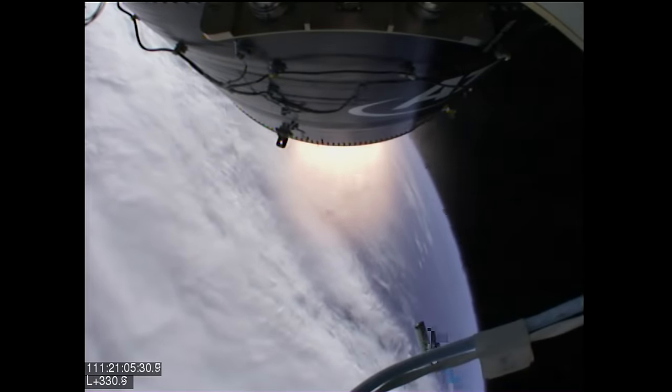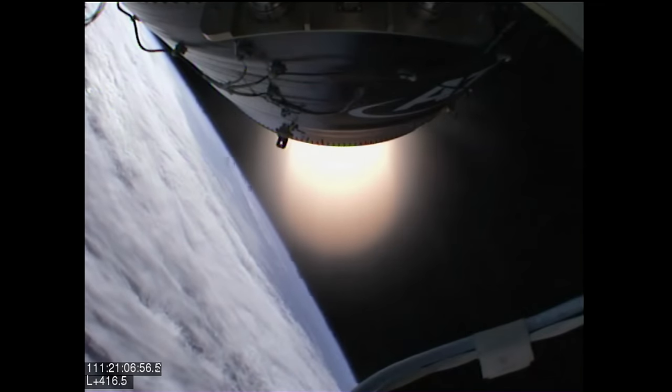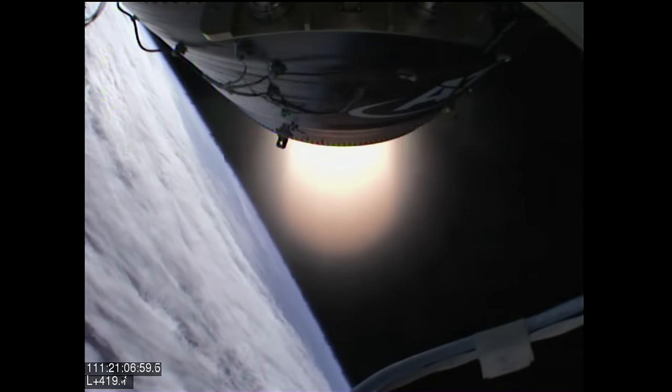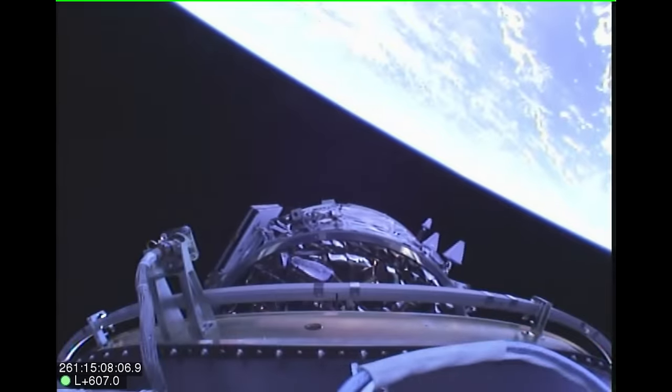Four minutes and 20 seconds after launch, Antares' second stage motor will ignite and burn for approximately two minutes and 40 seconds. Finally, a little more than nine minutes after launch, Cygnus will separate from the rocket.